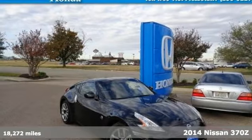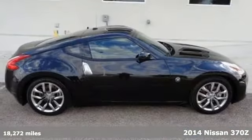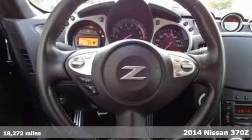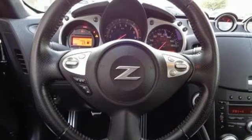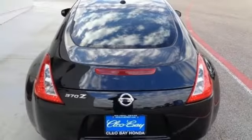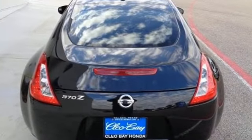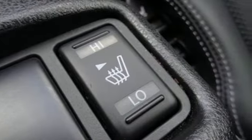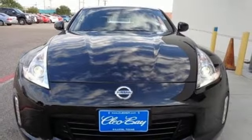It's a 2014 Nissan Z. This is a flat out performance machine that will keep all four tires glued to the pavement and you pinned to your seat. It has a V6 engine, stability and traction control, climate control, heated mirrors, and multiple airbags. This is one of the most exciting two-seaters you can drive.